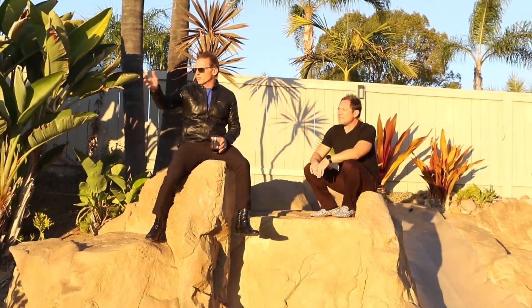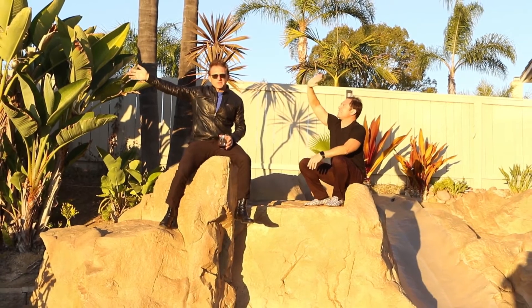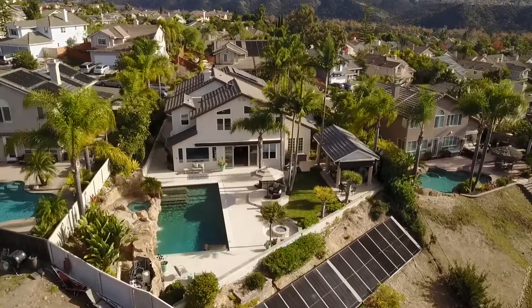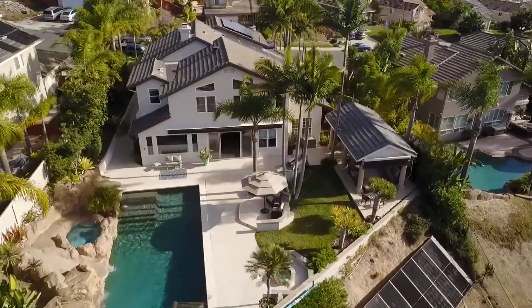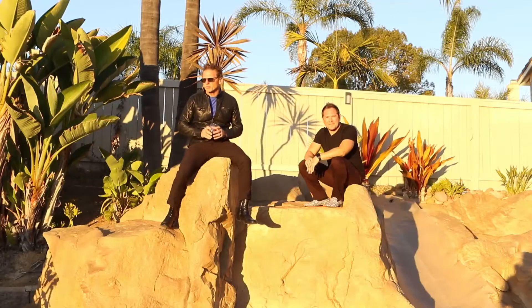So guys, this is the time where we kind of wrap everything up. I'm sitting up here on top of the grotto, by the way, which is just epic — looking at the private preserve. I'm looking at the balloons over the ridge coming from Del Mar. Beautiful. So this home has five bedrooms, three and a half bathrooms, this beautiful resort style living that you just can't beat on a private canyon in a natural preserve.